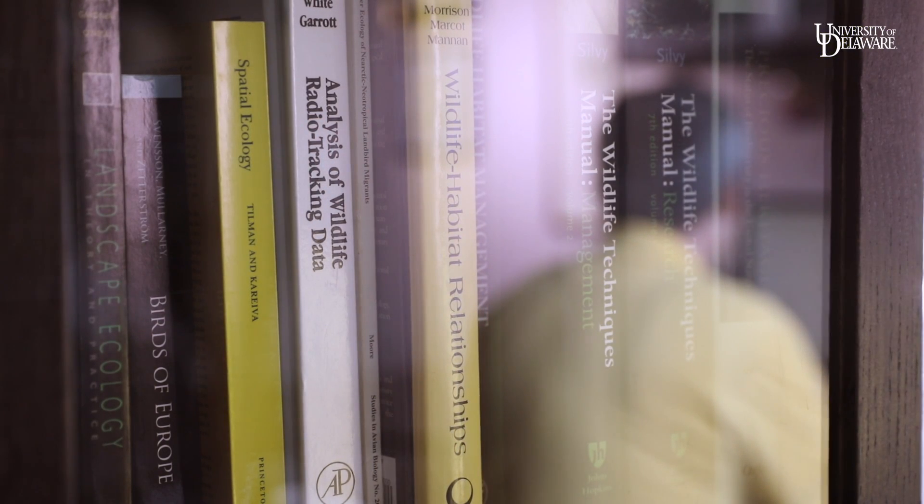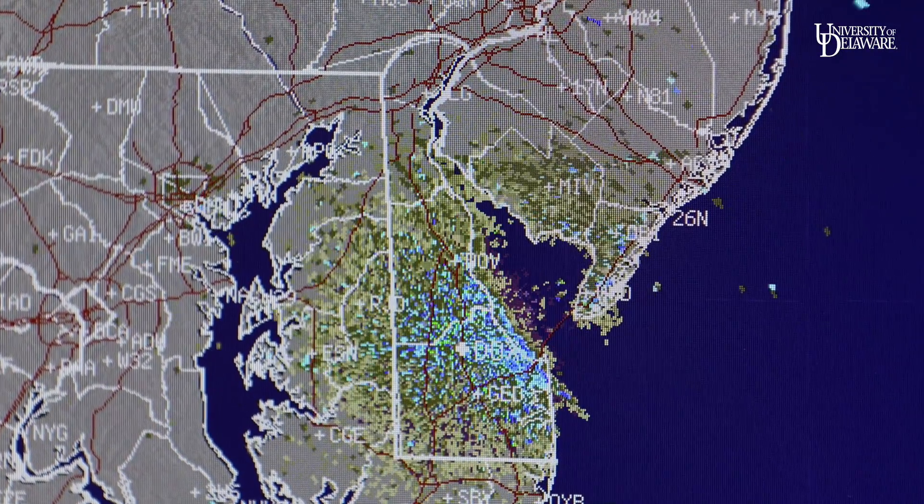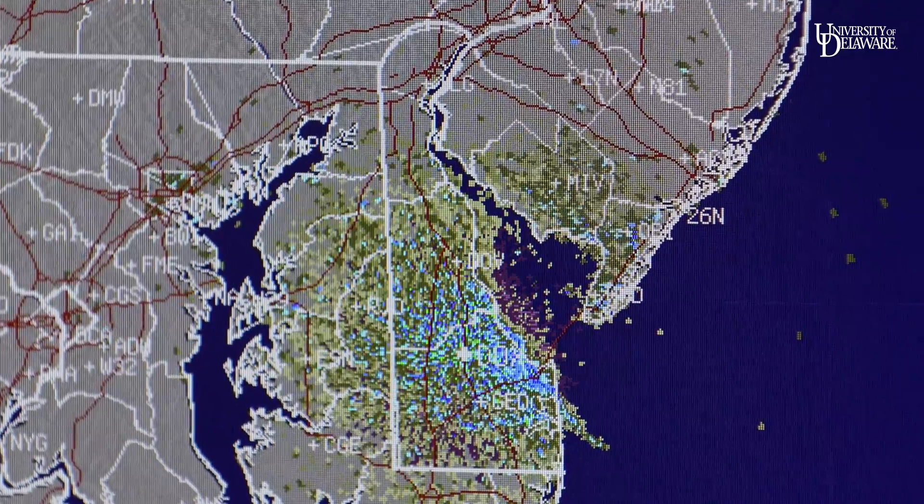Radar is one of the most important research tools that we have because it's really hard to detect animals in the air, certainly from the ground, and also because there are a lot of animals that are active at night when it's hard to see them.